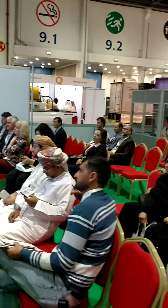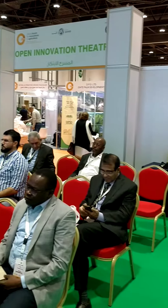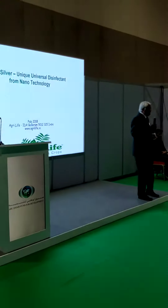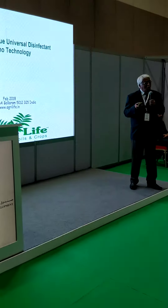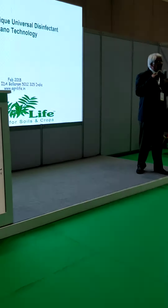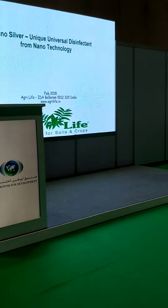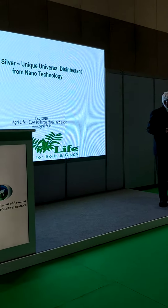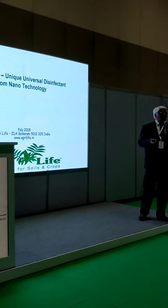In high-tech agriculture, especially in polyhouses and greenhouses, soil pathogens are a very, very big problem. Huge amounts of hydrogen peroxide and many toxic, hazardous disinfectants are used by farmers. Unfortunately, they are also expensive.